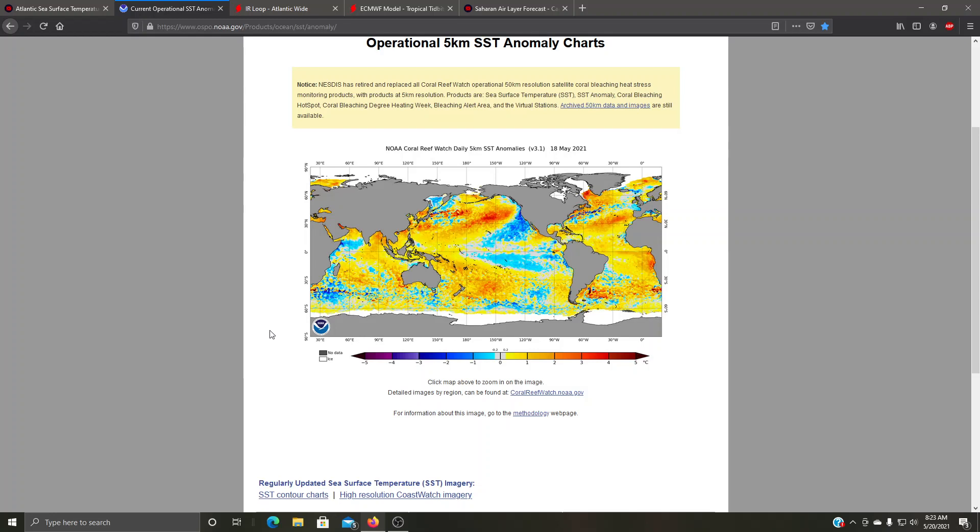Hello everybody, Bad Weather Freak here. I have another 2021 hurricane season update for you. It is May 20th, 2021, roughly 8:23 a.m. We have a quick update as we are approaching fast to the start of the hurricane season, officially on June 1st. There are a few things I wanted to share with you guys.